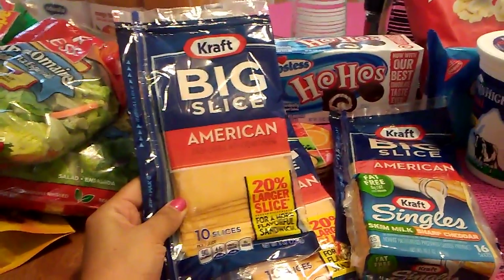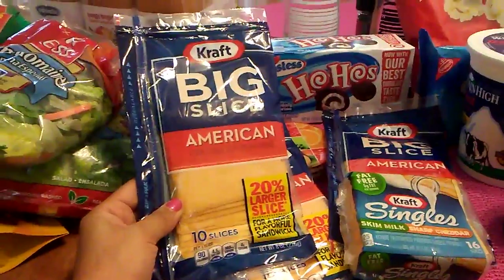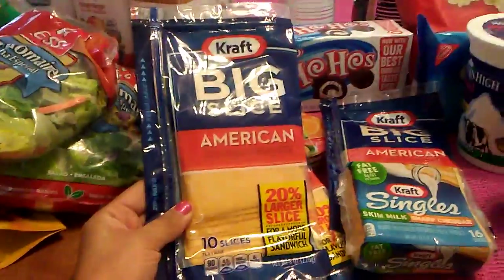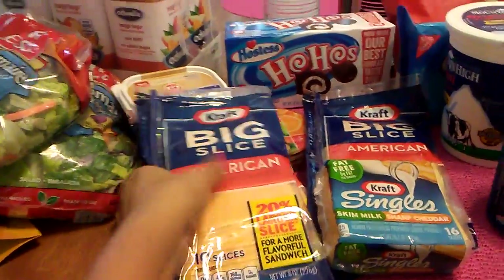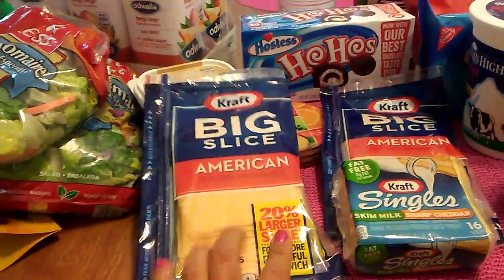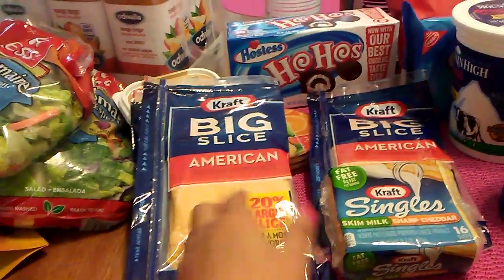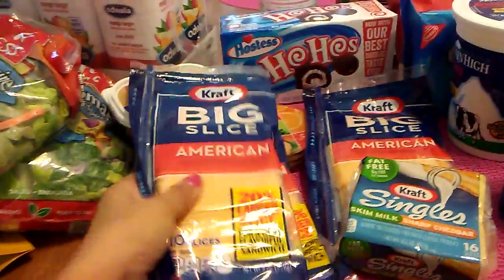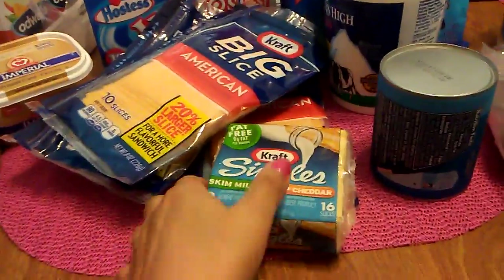I found Kraft Big Slice American. I've got three packages. It expires on July 11th. These packages are eight ounces, so they're half a pound. Ten slices come in each package. This is another wish list item that I can check off — I finally got sandwich slices by Kraft. American doesn't bother me because it's better than nothing, and they only had about 15 of these and I grabbed three. I think the lady behind me grabbed the rest.